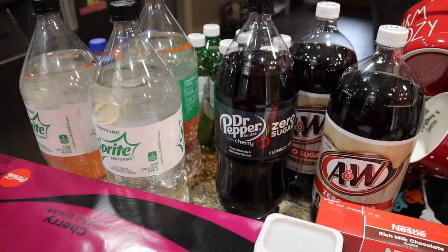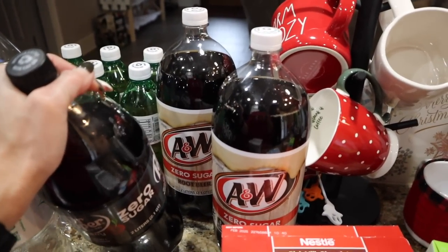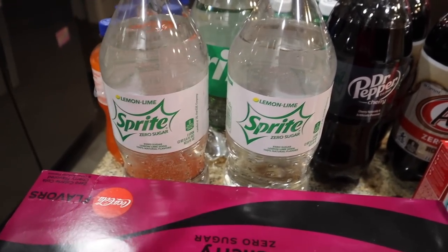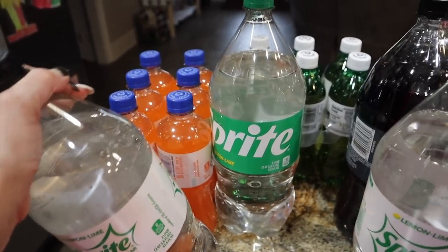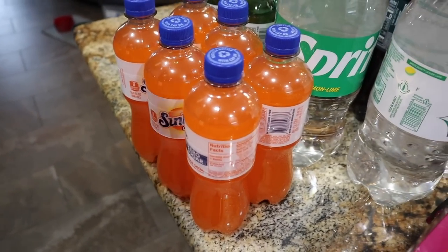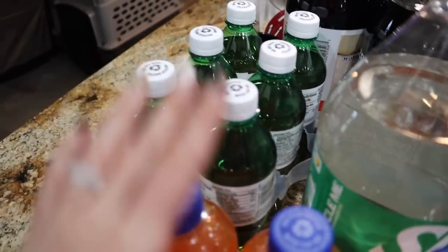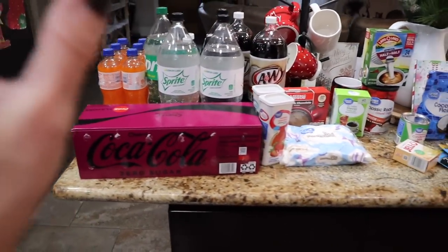Walmart was out of stock on a bunch of two-liters but I got what I could. I got two A&W Zero Sugar, one Dr Pepper Cherry (probably for me), two Sprite Zero Sugars for the Shirley Temples, and one regular Sprite for my dad who likes regular over zero sugar. They didn't have Sunkist Orange Zero Sugar two-liters so I got a six-pack, and they were also out of Canada Dry Zero Sugar so I got a six-pack of that for my sister. Those can be served over ice instead of from a two-liter.